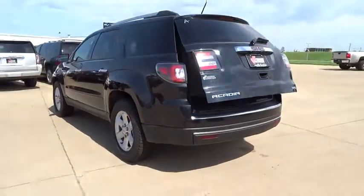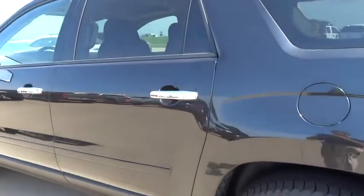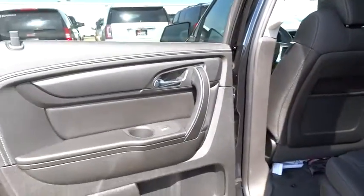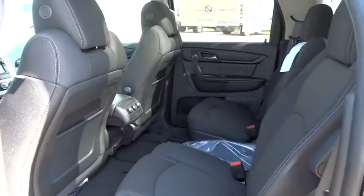Auto dimming rearview mirror, PPO, cruise control, keyless entry, floor mats, four-wheel disc brakes, Bluetooth, aluminum wheels, FWD, climate control, rear defrost, AM FM stereo radio, and CD player.